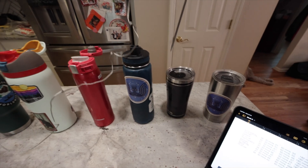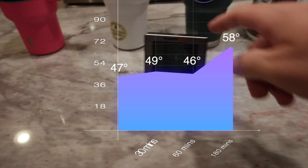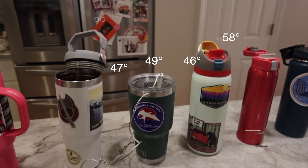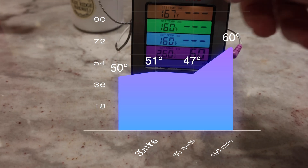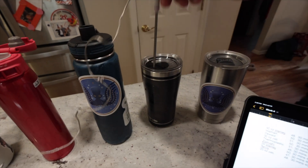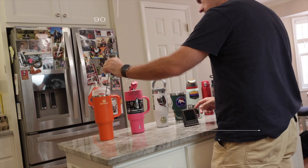For the sake of brevity, I'm giving you the 60-minute and three-hour data at the same time. Starting with the worst performer in ninth place with a rise of 11 degrees is the 20-ounce Tervis. In eighth place with a rise of 10 degrees at the three-hour mark is the 30-ounce Yeti — honestly I was surprised, I thought it would do better. Coming in tied for sixth with a simultaneous 7-degree rise are the 20-ounce Yeti and, you won't believe it, the main subject of our video: the 40-ounce Stanley.